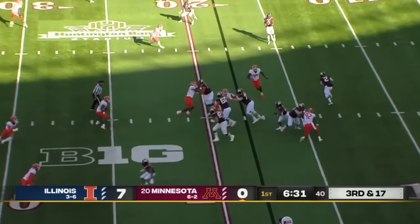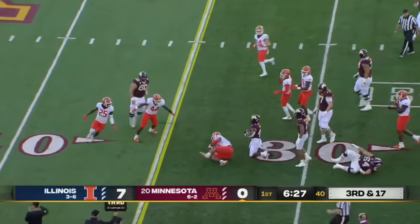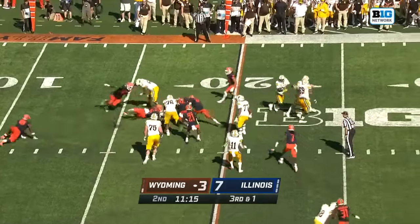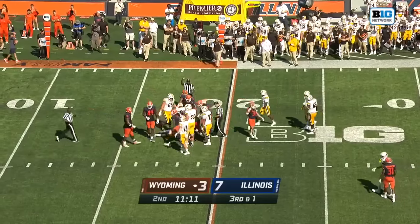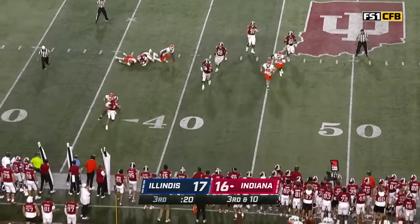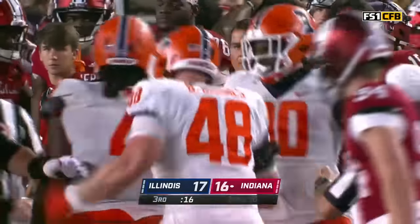Illinois showing pressure, now will back out of it. A conservative call as Bucky Irving. Peasley is going to take off on a design run. And he is short. And thrown down for a loss by Newton.